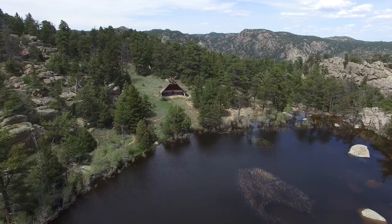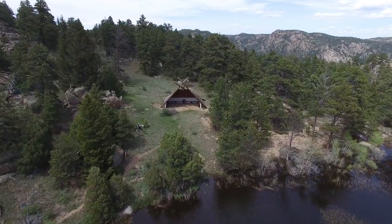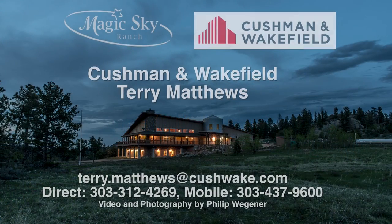The Half Tepee Amphitheater is a fun site for outdoor activities. For more information about Magic Sky Ranch, please contact Terry Matthews at Cushman Wakefield.